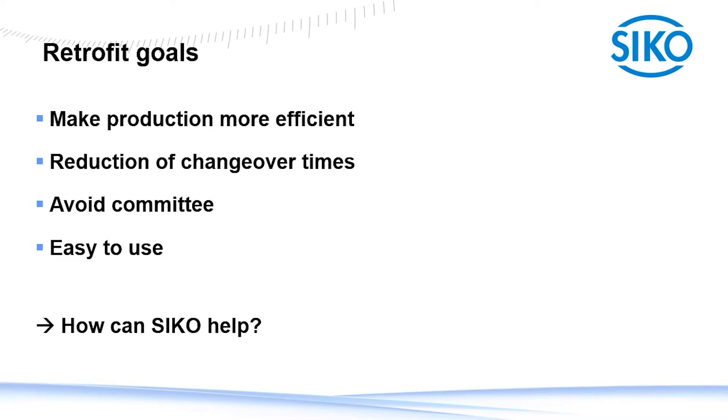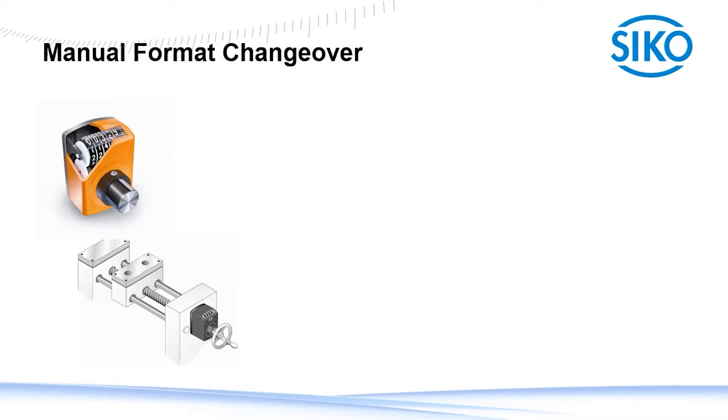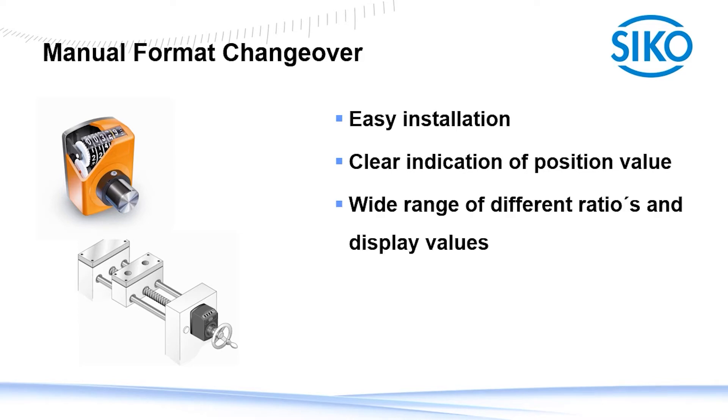Now we come to the final question: how can Seco help you to achieve your goals? To help you find the right fit for your application, I want to show you what Seco can offer. At Seco, we distinguish three different changeover solutions. Probably most of you are already familiar with our manual changeover solution. The manual format changeover with our mechanical and electronic indicators offers easy installation, a clear indication of the position value, as well as a wide range of different ratios and display values. It is an inexpensive solution for your machine.